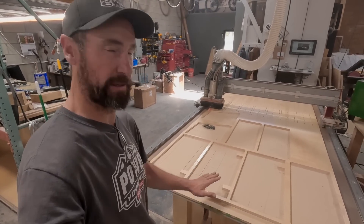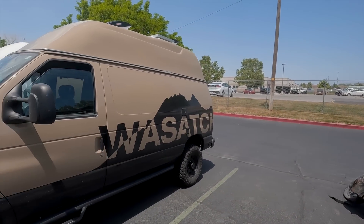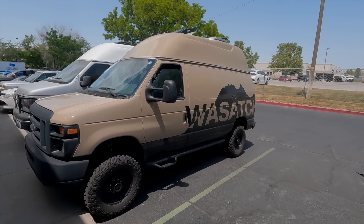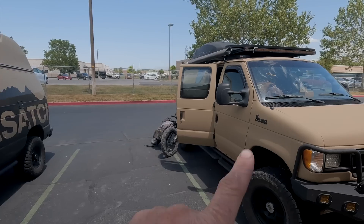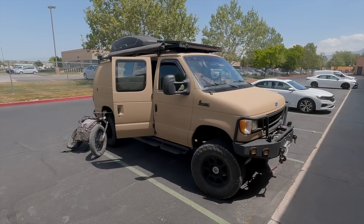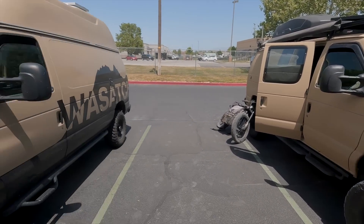I'm possibly thinking about going with a high top like the one you see here on Wasatch Overland's company van — very similar color to what Sasquatch is, but without the high top. What do you guys think? Should I put a high top on Sasquatch and get rid of the rack, or stick with the rack and keep the van low? Give me some pros and cons in your mind for having a high top versus not having a high top.